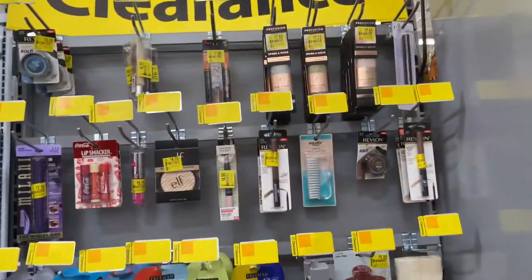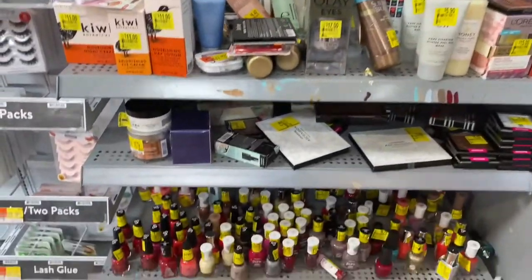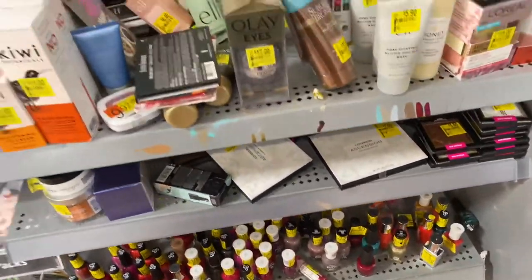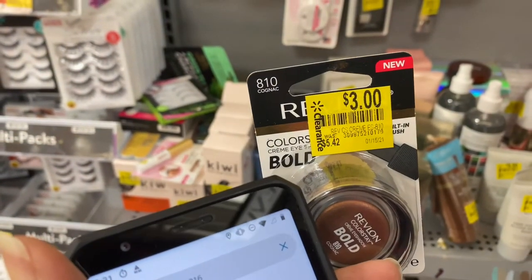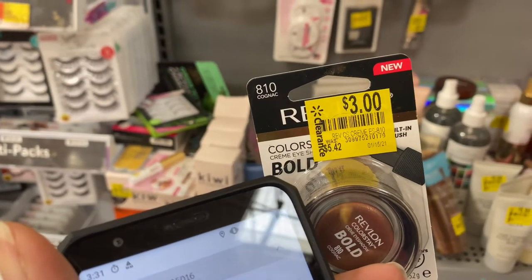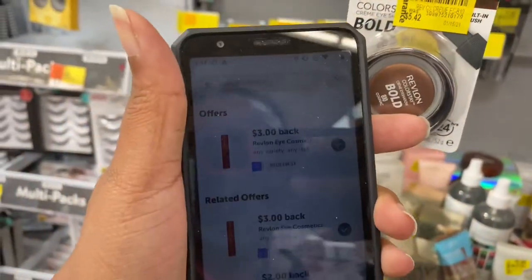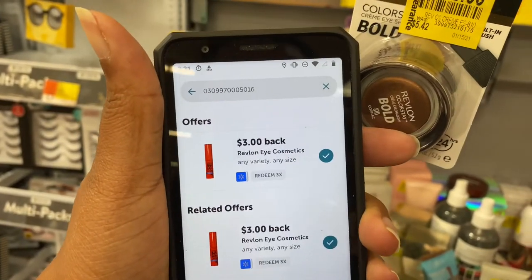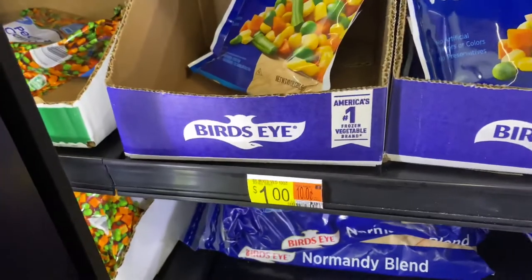As always, remember to check your clearance section — there are a lot of great finds! I found this Revlon Bold Eye product for $3.00 on clearance, and ibotta is giving me back $3.00, so it is completely free.